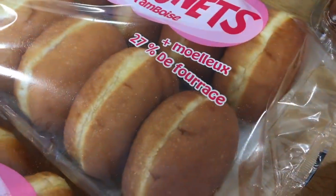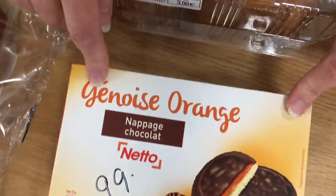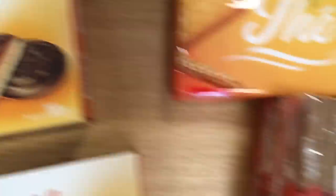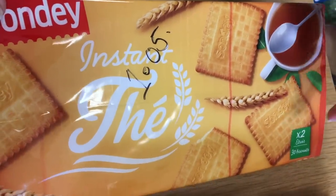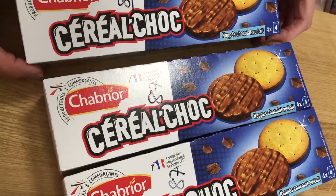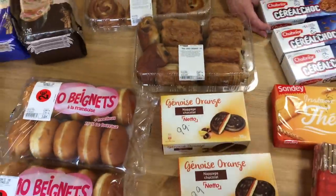Beignets — raspberry jam donuts — 10 for 2 euros, so 20 cents each. Generic Jaffa cakes, double pack for 99 cents. Speculoos biscuits — yummy — 1.42 for a double pack. Rich tea-like biscuits at 1.05, a double pack. And these very similar to chocolate digestives — four packs for 87 cents. So that's a month of goodies.